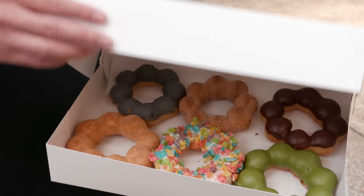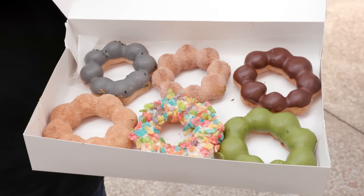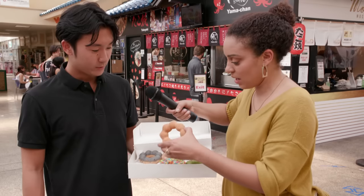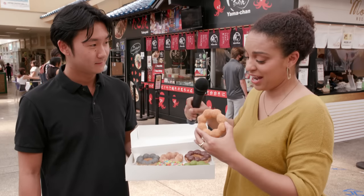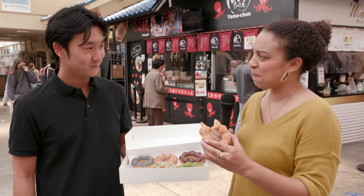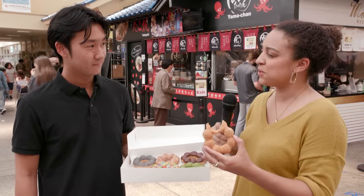The mochi donuts are like the perfect combination of American and Japanese culture, made from rice flour so they have a really chewy texture. Kinako is a soybean powder that's pretty popular in Japan. I've never had this before, so I'm excited to try it. Hmm — that's interesting. It's kind of sweet but also a little savory.